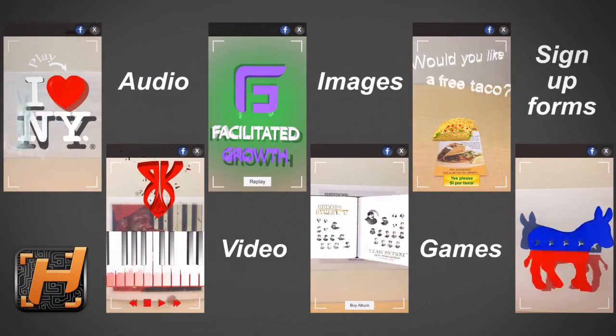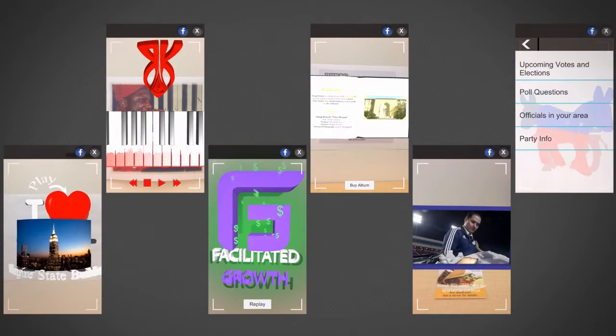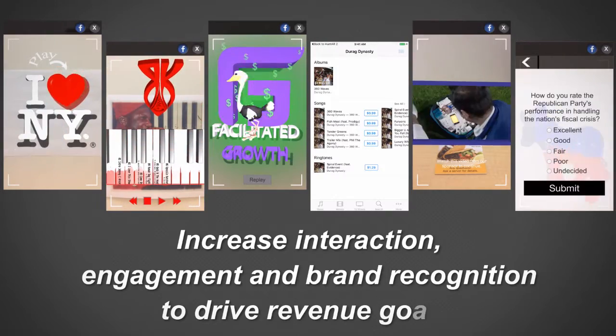Triggering content such as audio, video, images, games, or sign-up forms, HuntR adds life to the mundane, one-dimensional campaign to increase interaction, engagement, and brand recognition to drive revenue goals.